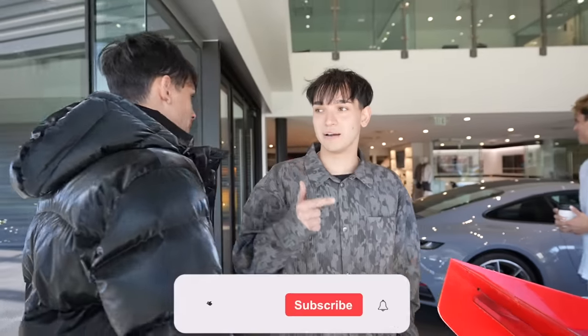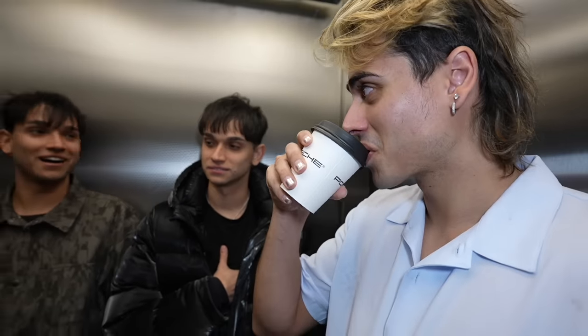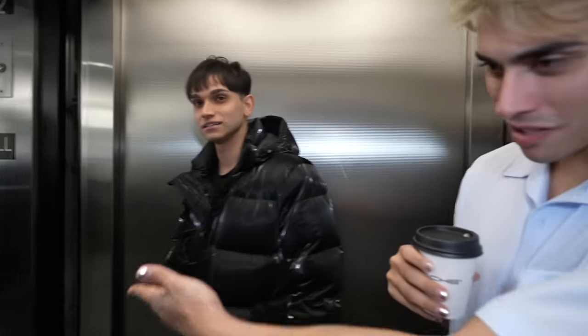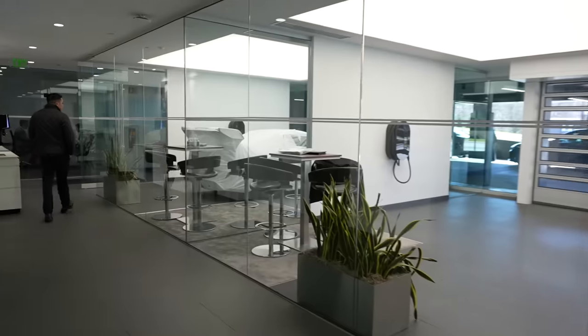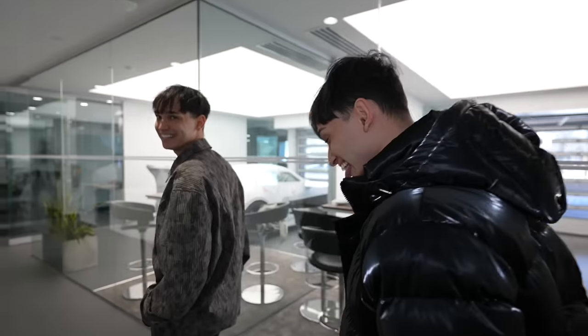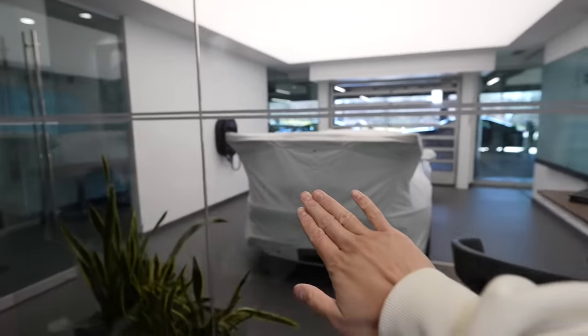Make sure you guys like and subscribe because the videos are only getting crazier. A lot of people don't actually know what color we got because we kind of changed some things around, so make sure you guys watch the whole video. Are you nervous? We're excited. It's supposed to be down. Is it here? Whoa — it's coming up. You know that's a GT3 with that wing in there. There's a sneak peek of the color — I've got to cover it.